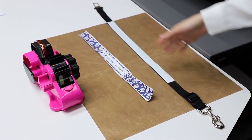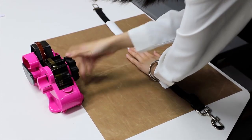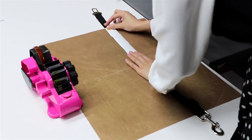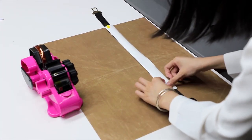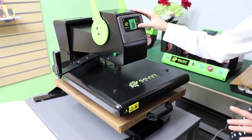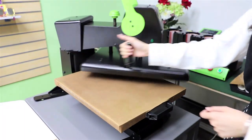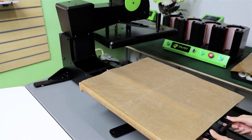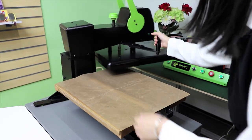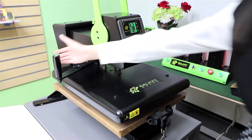For the safety seatbelt, the printing steps are the same. We fix the paper. The printing setting for the seatbelt is also 180 degrees for 60 seconds. We'll wait 60 seconds. The printing is done.